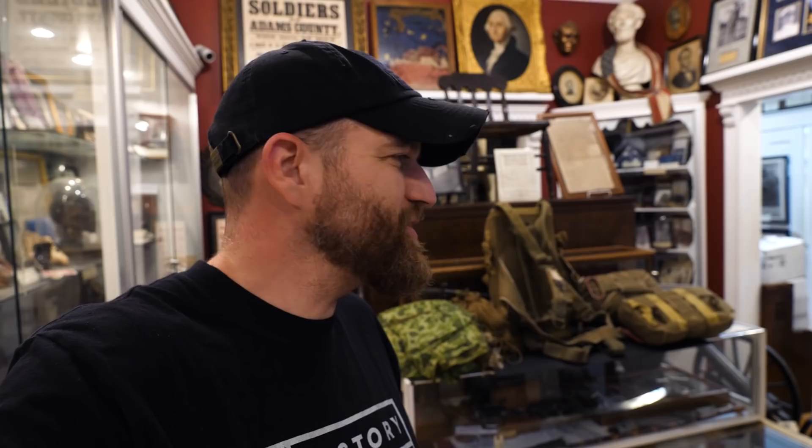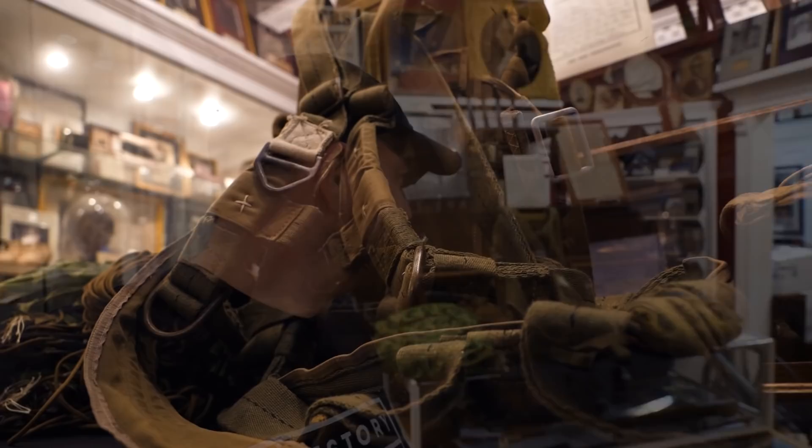That is a little bit of the gear that the airborne troopers would have used during the Normandy campaign. I really like looking at artifacts like this because it's another one of those small pieces of the puzzle that helps me understand the bigger picture. There are all kinds of airborne items here at this museum that you can see whenever you come to Gettysburg.